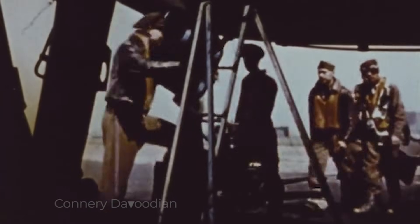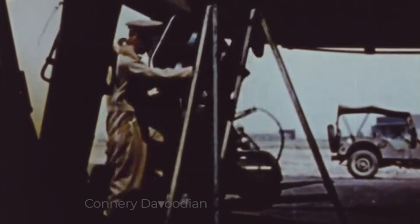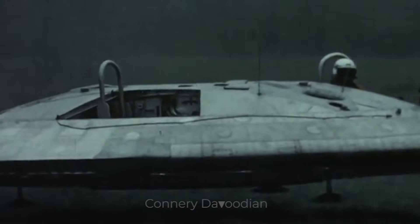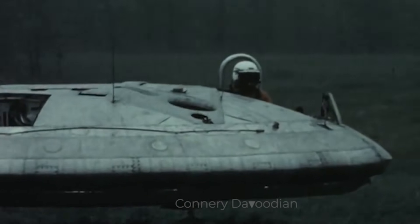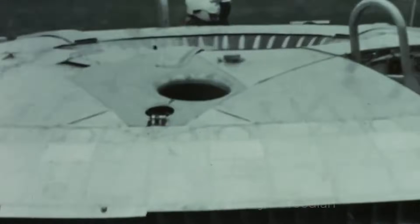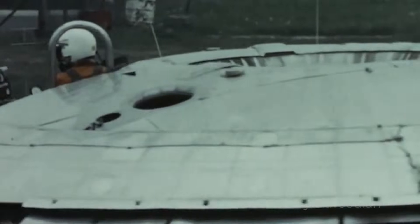The 1960s was an era of innovation, bold ideas, and technological experimentation. Among the fascinating projects of that time was the Avrocar, a flying saucer-shaped aircraft that captured the imaginations of engineers, military strategists, and UFO enthusiasts alike. Today we are diving into the story of the Avrocar, a remarkable but flawed attempt at creating a hovering all-terrain aircraft.